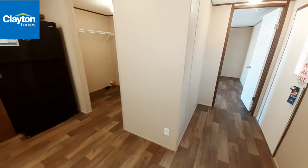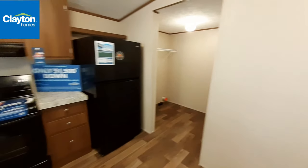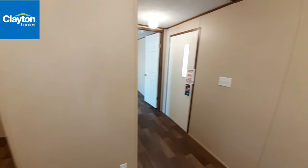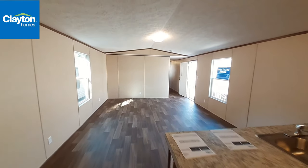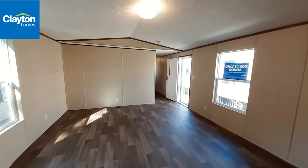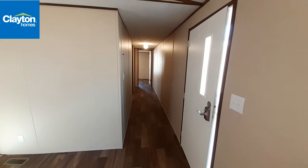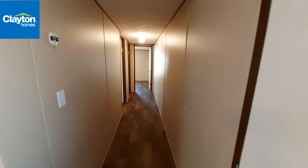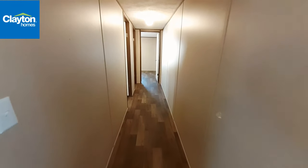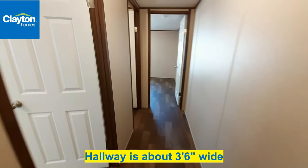One thing I also wanted to point out that's different than your standard single wides: your back door is by your master bedroom. Generally the back door is located at the hallway. So your front door is located by the hallway here, and as we're coming down the hallway you can tell it's not narrow — it feels wide as you walk down it.